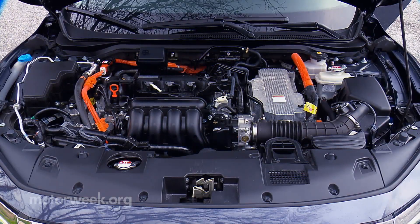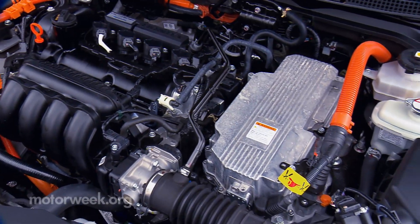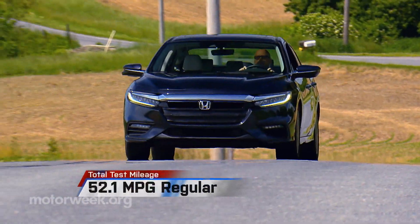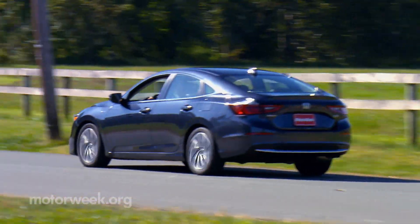The 151 horsepower coming from the two-motor hybrid system with a 1.5-liter inline-4 and CVT produced 52.1 miles per gallon — more than living up to its claimed efficiency of 48 miles per gallon combined.